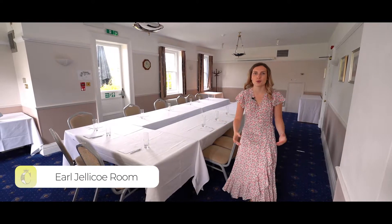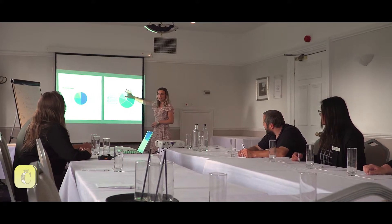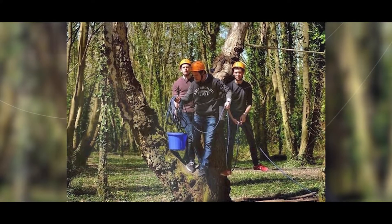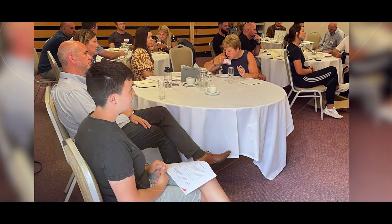This El Jellico room would be perfect for that. Our function rooms are perfect for your training and conference needs, and if it's team building that you're after, our extensive grounds will give you plenty of space to set up all kinds of events.